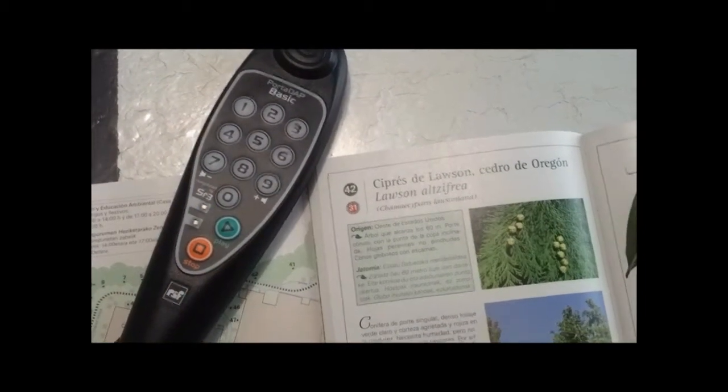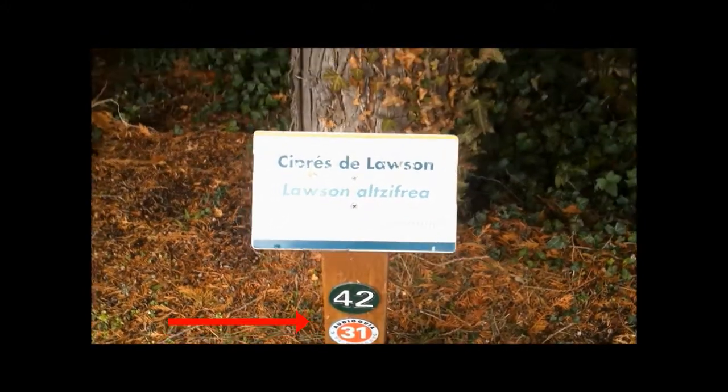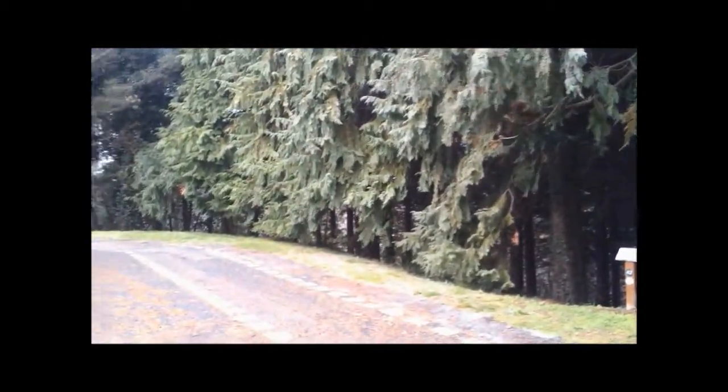Cipres de Lawson y Magnolio. Frente al depósito número 3 puede observar un cipres de Lawson o cedro de Oregón, una conífera de hoja perenne no pinchuda natural del oeste de Estados Unidos. Puede alcanzar los 60 metros, tiene un perfil cónico y la punta de la copa inclinada.